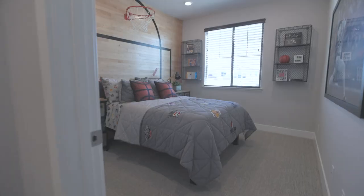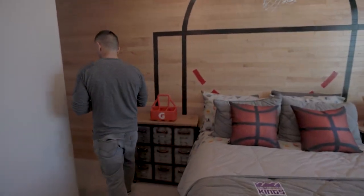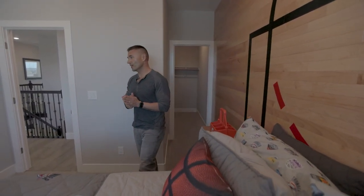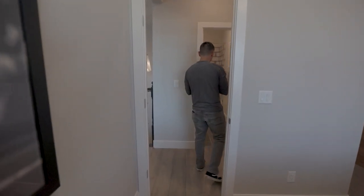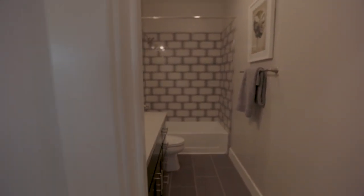The first room upstairs is a nice size with a walk-in closet — a nice size walk-in closet. Right outside you also have a full bathroom.